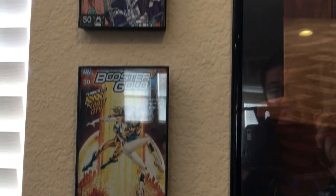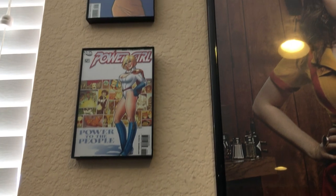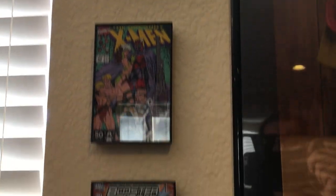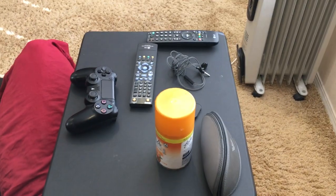And then you have these little frames right here that I had for a long time, and I just decided to print out some comic covers — some of my favorite comic covers — and just put them on here. And then there's a table full of controllers, glasses, and air fresheners.